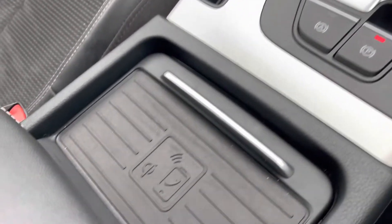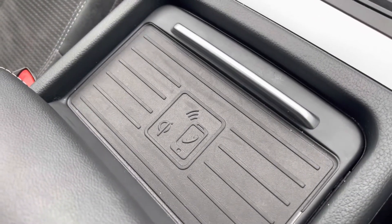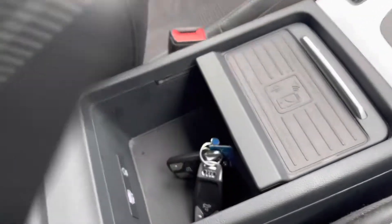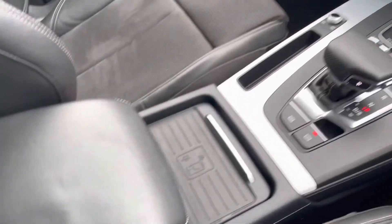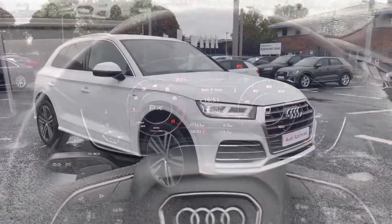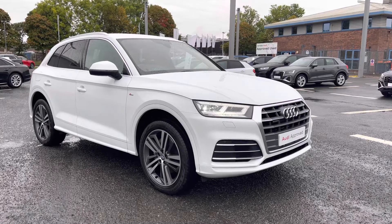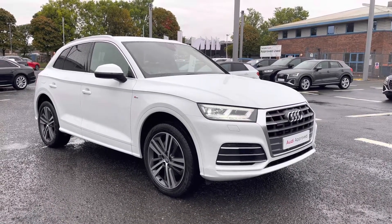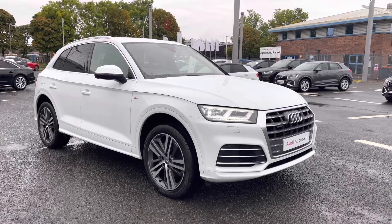You've got your start-stop, and the S-Tronic gearbox drive is fantastic. As part of the optional technology pack you do have the wireless charging pad, perfect for charging on the move. You've also got your centre armrest storage underneath there as well. If you would like any more information regarding this approved used Audi Q5 S-Line Quattro, or for a personalised finance quote, please give us a call on 01228 371 516.